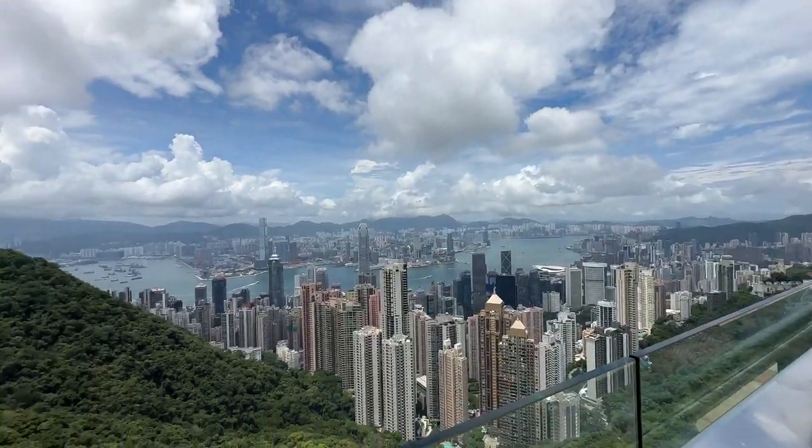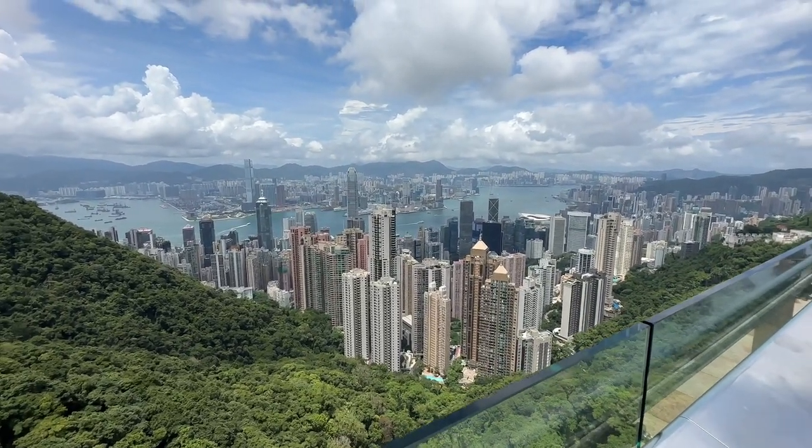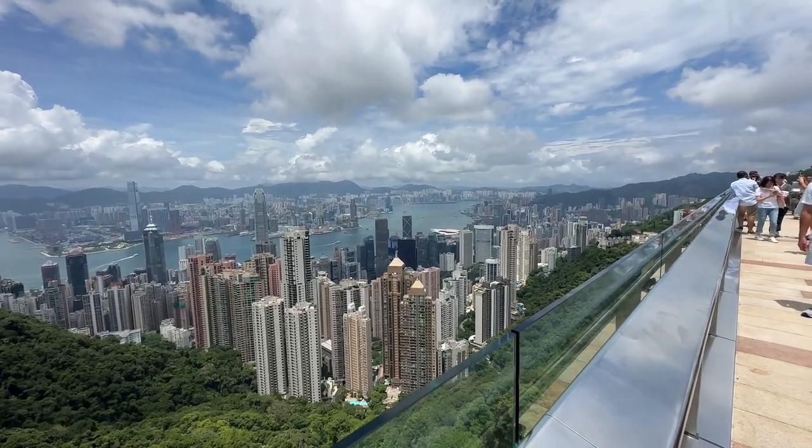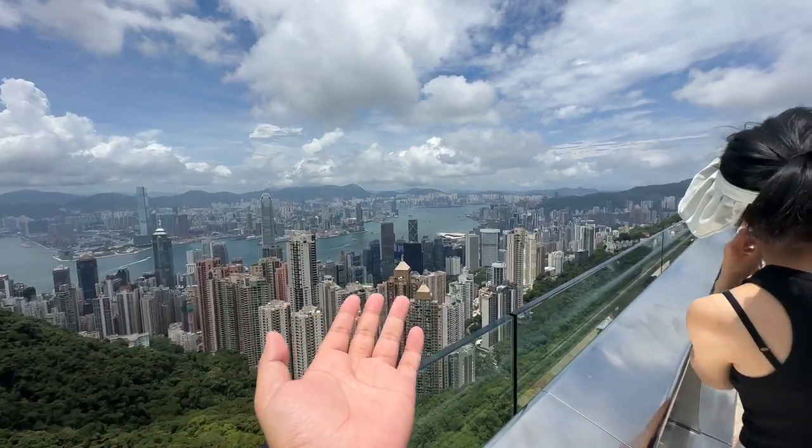One last look before we go down, because it's really hot. We came at noon, and later I'm heading to another destination, so I'm maximizing my time. Okay guys, let's go down. Actually, Madame Tussauds is in this same building! Same building as the Peak Tram, same building as Sky Terrace 428. So you can find everything here in one place.